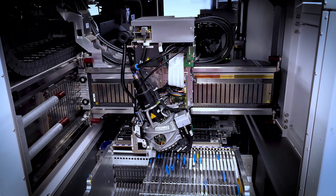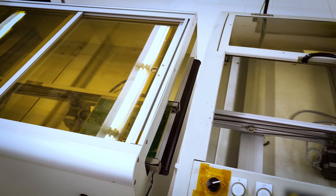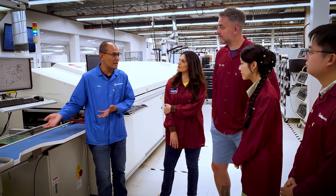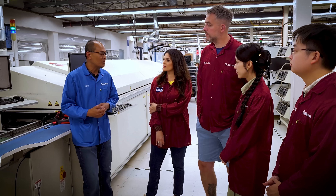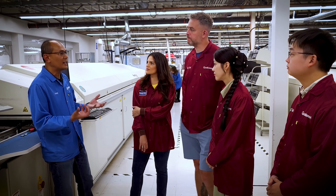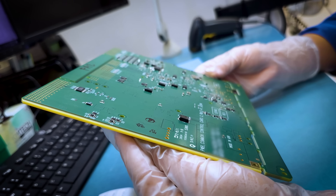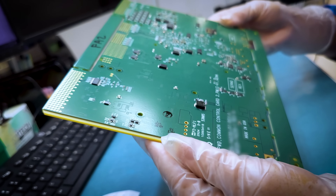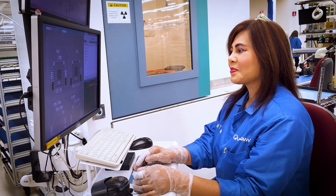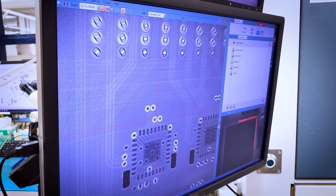It's amazing how accurate it is at that speed. It has laser and camera systems that detect everything — that's how it maintains accuracy. Here we have an inspector that ensures everything is correct before going into the reflow oven, which cures everything. She inspects visually for any defects, and for anything she can't catch visually, she'll use the X-ray.